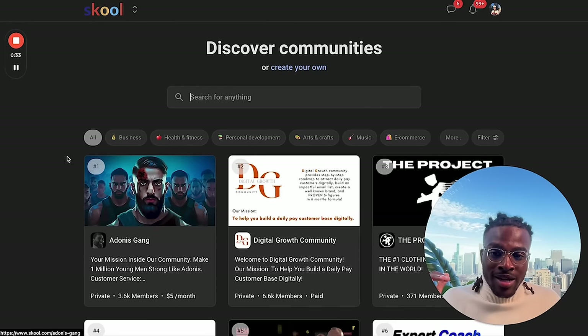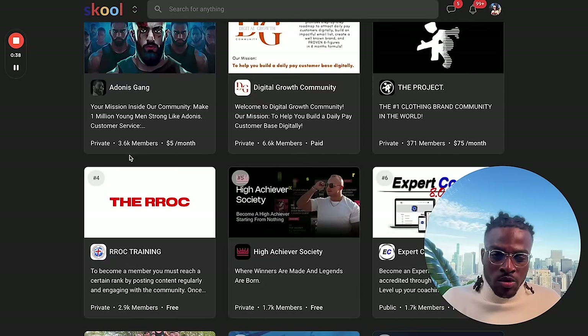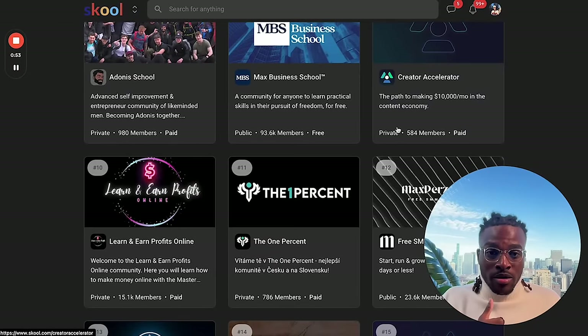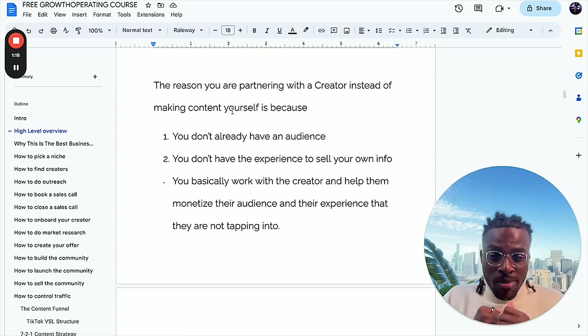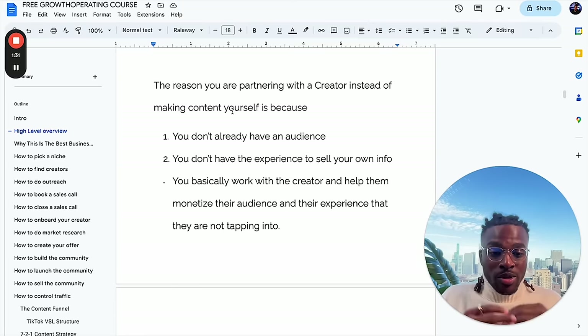There's tons of communities in so many different niches. Hamza is a YouTuber who's running a community making over $20k per month. There's communities bringing in around $80k per month as well, and there's the community that I run that makes me over $100k per month. The gist of this business model is you find an educational creator on TikTok and Instagram, partner with them, and build a paid community for their audience. You run the backend while they focus on making content. The reason you're partnering with a creator instead of making content yourself is you probably don't already have an audience, and even if you do, you don't have the experience to sell your own info.